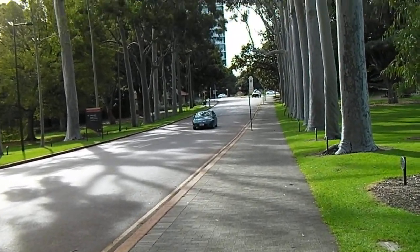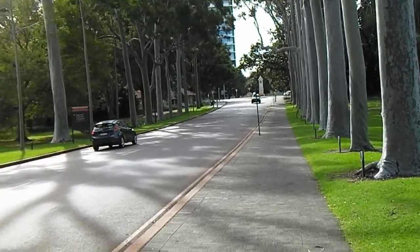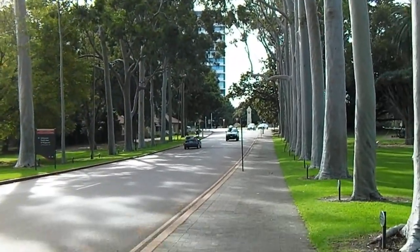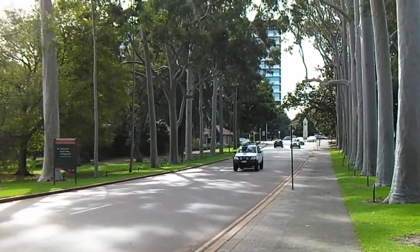That's it from the King's Park Botanical Garden. We are now exiting King's Park, with all the eucalyptus trees around, heading towards the city centre. Hope you enjoyed this trip!